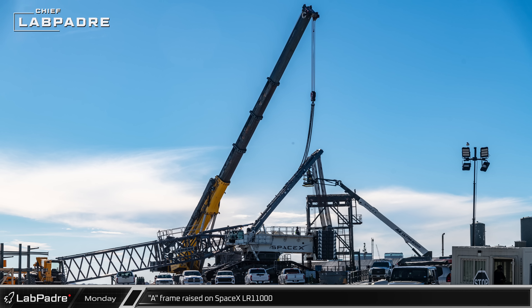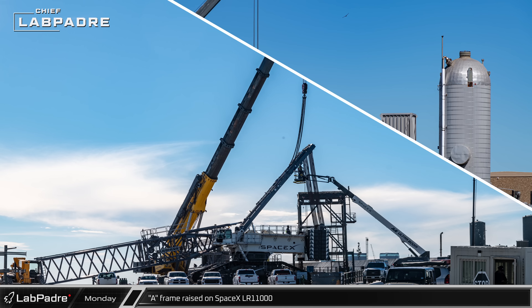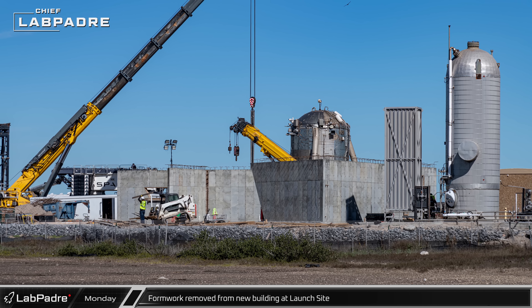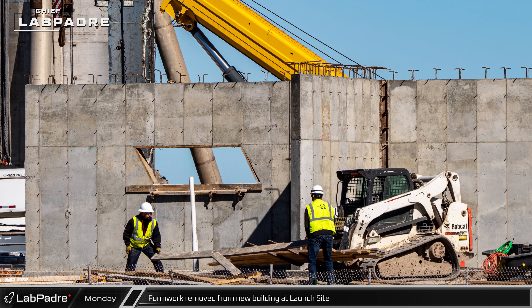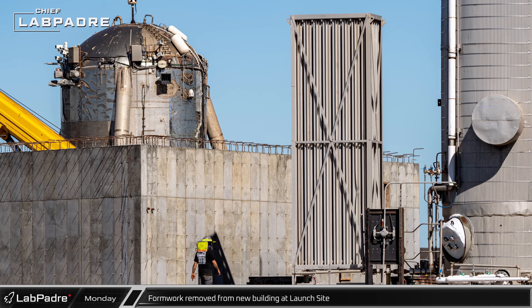As a result, another static fire will likely be needed before the next integrated flight test. By Monday, the concrete walls for the new building at the launch site seem to have had enough time to cure and the forms were removed. This time, the walls look good and crews should be able to push forward once again with the building's construction.